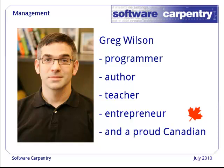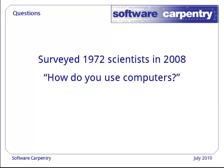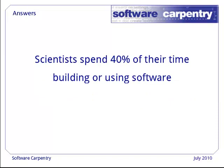Let's start with a few facts. In 2008, almost 2,000 scientists responded to an online survey that we organized. We asked them how do you use computers, and how did you learn what you know? They told us that on average they spend about 40% of their time building or using software. Remember, this is all scientists, not specifically computational scientists.